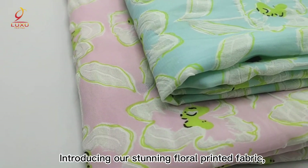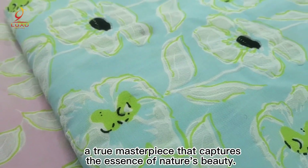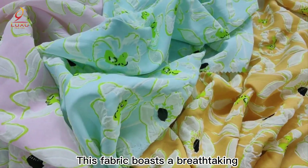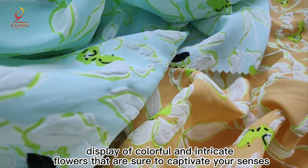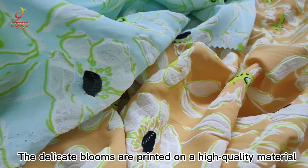Introducing our stunning floral printed fabric, a true masterpiece that captures the essence of nature's beauty. This fabric boasts a breathtaking display of colorful and intricate flowers that are sure to captivate your senses and inspire your creativity. The delicate blooms